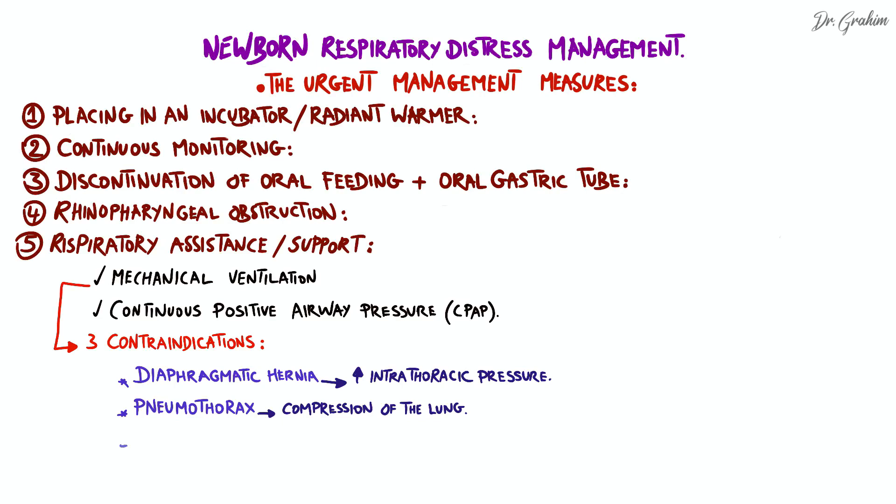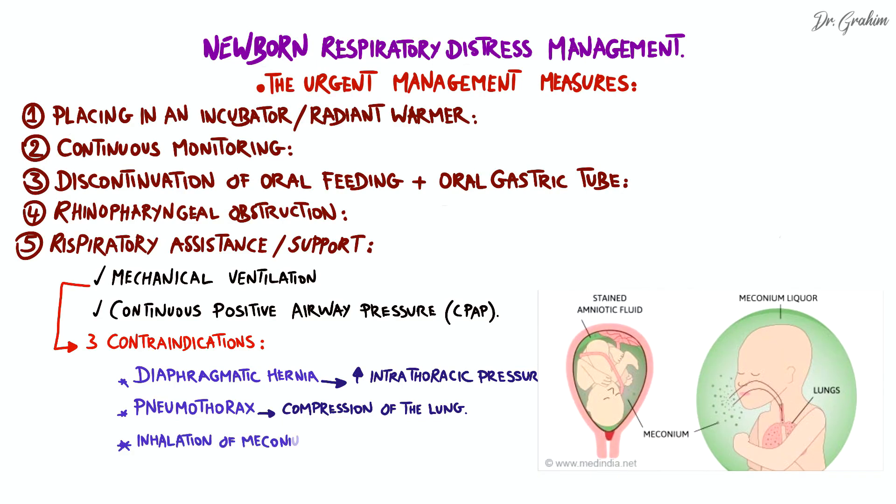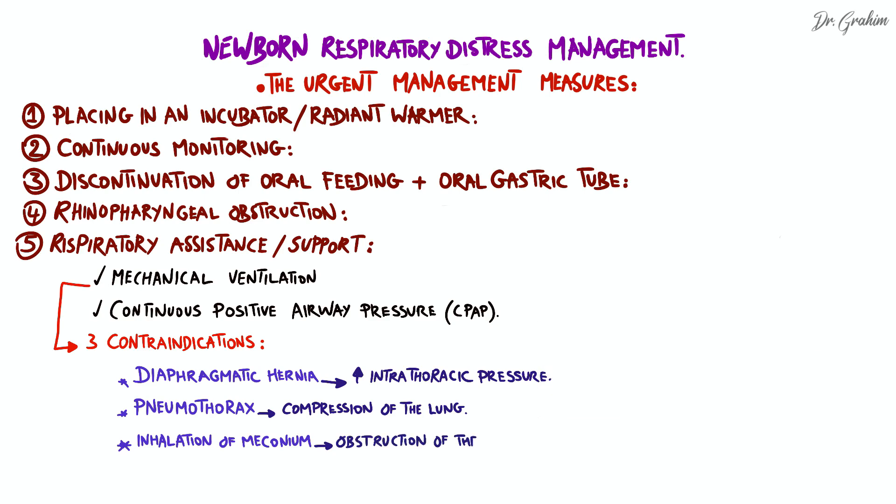The third contraindication is the presence of meconium inhalation. The newborn's first stool can lead to meconium aspiration syndrome, characterized by obstruction of the airways by meconium, pulmonary inflammation, and impairment of lung function.